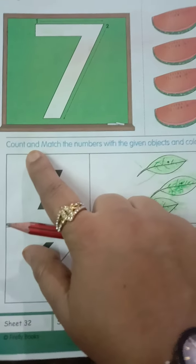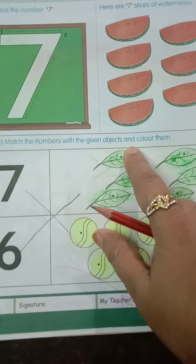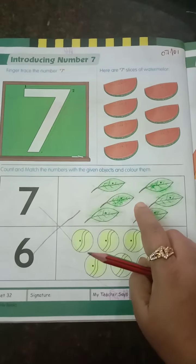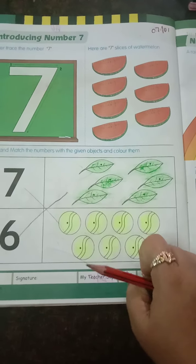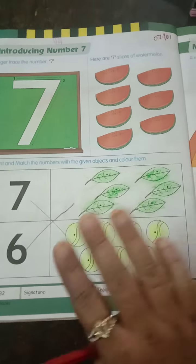Count and match the numbers with the given objects and color them. Again we have a matching activity here. Color it. First you have to color the leaves. What is the color of the leaves? It's green color. You can color the ball according to your choice.